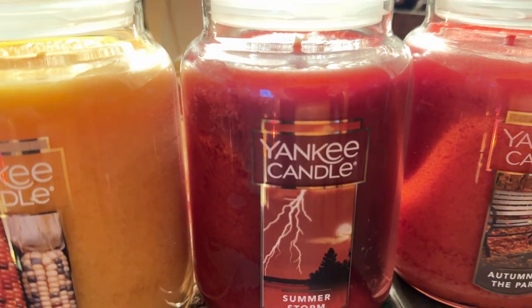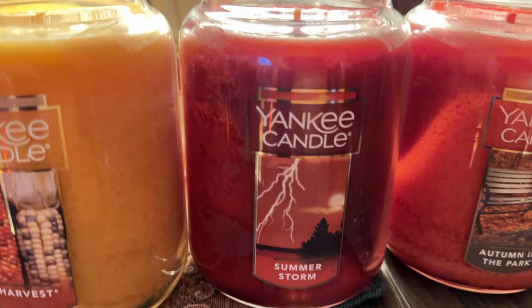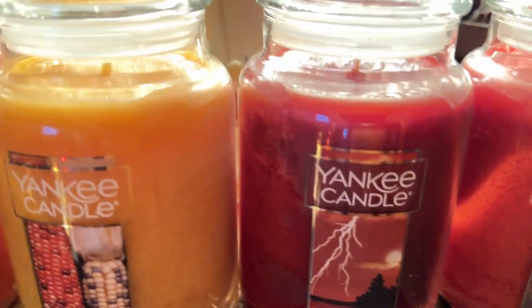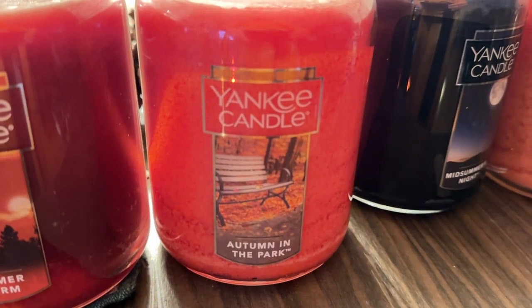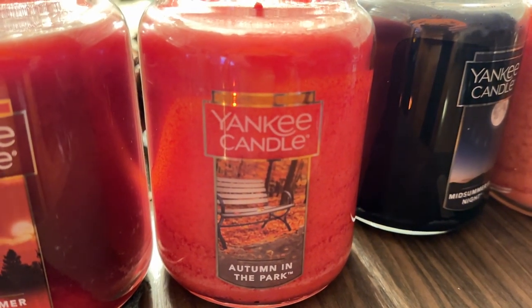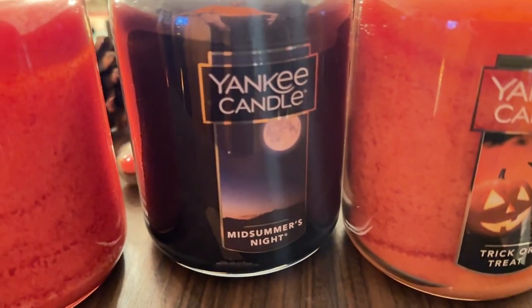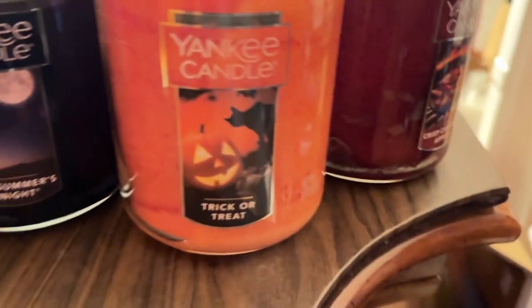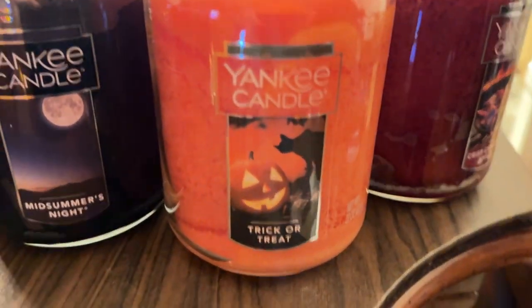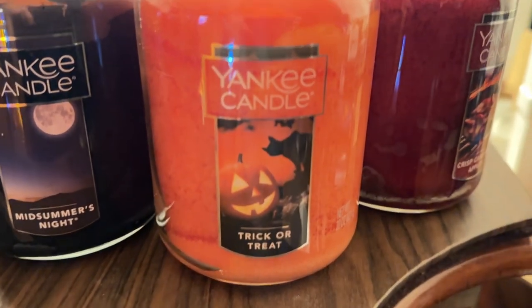So every one so far has been seasonal except for the apple and the leather, which I think can be used any time of year. We got Autumn in the Park — I'm only missing one called Autumn Lodge. Midsummer's Night is a good one to light in summer or spring. Then you got the Trick-or-Treat candle.